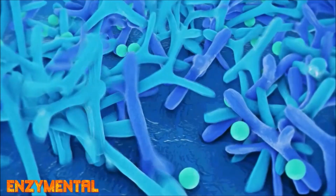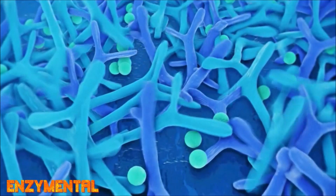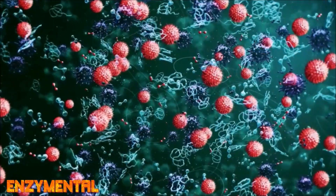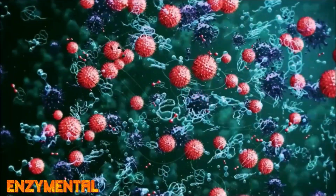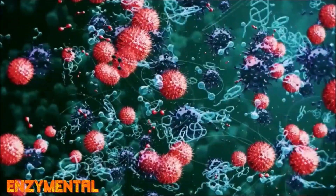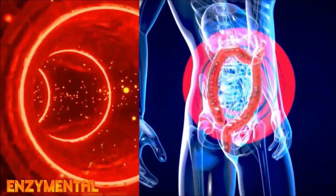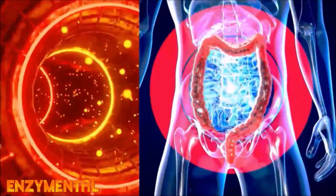Butyrate, as part of a thriving, diverse gut culture, induces — via its GPR109A activation — expression and activity of macrophages and dendritic cells, enabling them to support the activity of T regulatory cells in the gut and also cells that produce the powerful anti-inflammatory cytokine interleukin-10. Niacin reproduces butyrate's anti-inflammatory effect on dendritic cells, macrophages, and T regulatory cells.